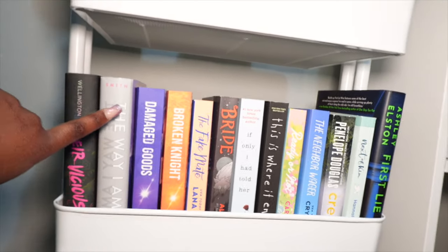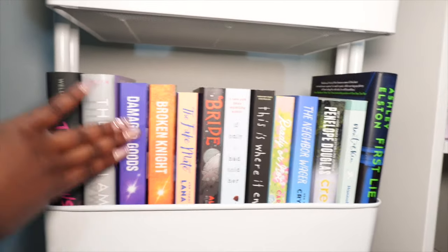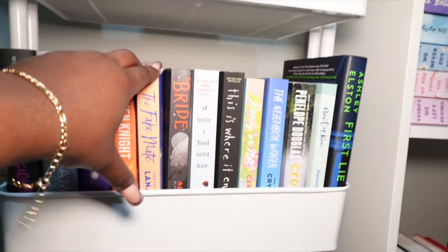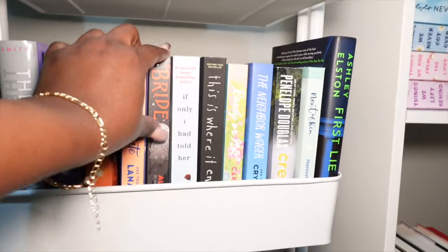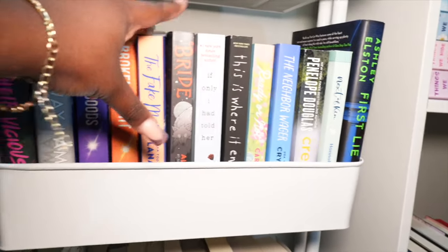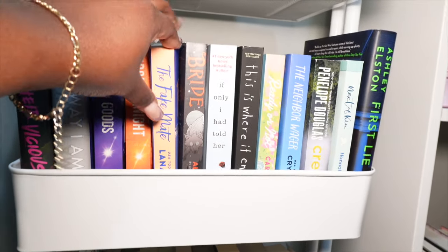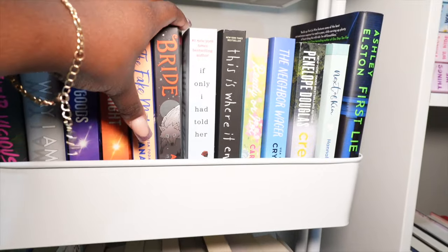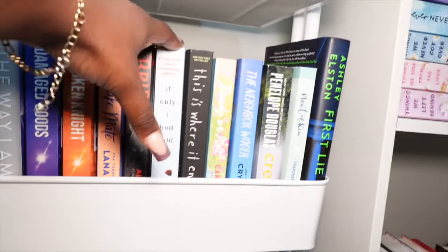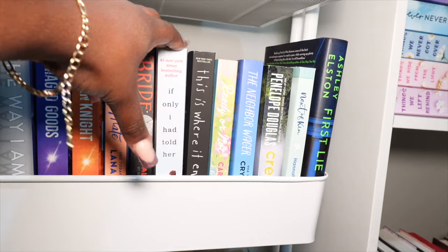The first book we have is Their Vicious Games, we have The Way I Am Now, Dangerous Gods — or Damaged Goods, I can't even read it — Damaged Goods, Broken Nights, we have The Fake Mate. This is supposed to be like a paranormal romance — they both bite each other, I think it's like a werewolf story, they're both doctors. I don't know, but I do want to read it — she wrote The Nanny and I enjoyed that. We have Bride by Ellie Hazelwood; I've heard a lot of mixed reviews but I still want to read it.